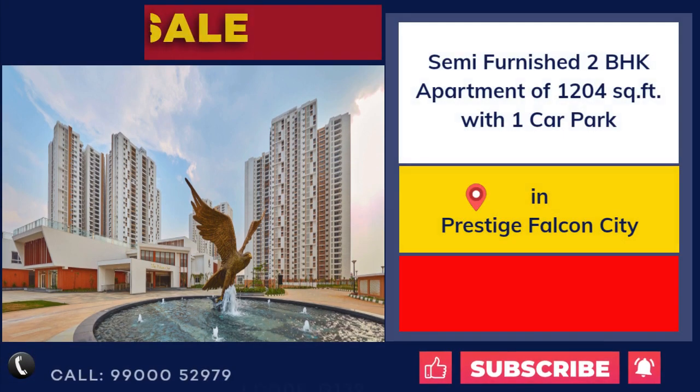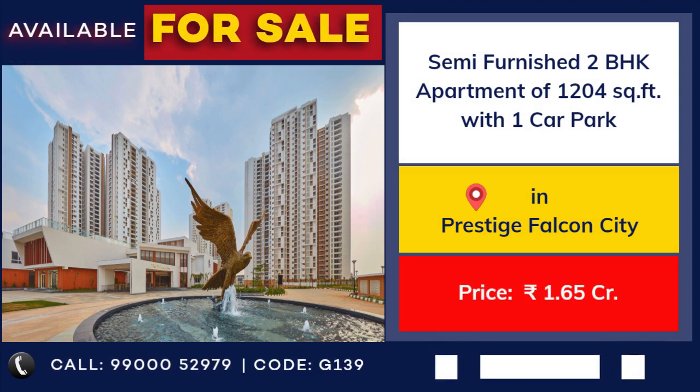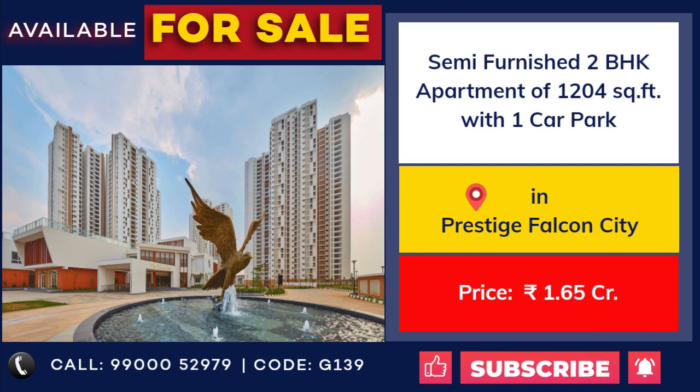Apartment for sale at Prestige Falcon City, Kanakpura Road. 1,204 square feet with 1 car park. Price: 1 crore 65 lakhs.